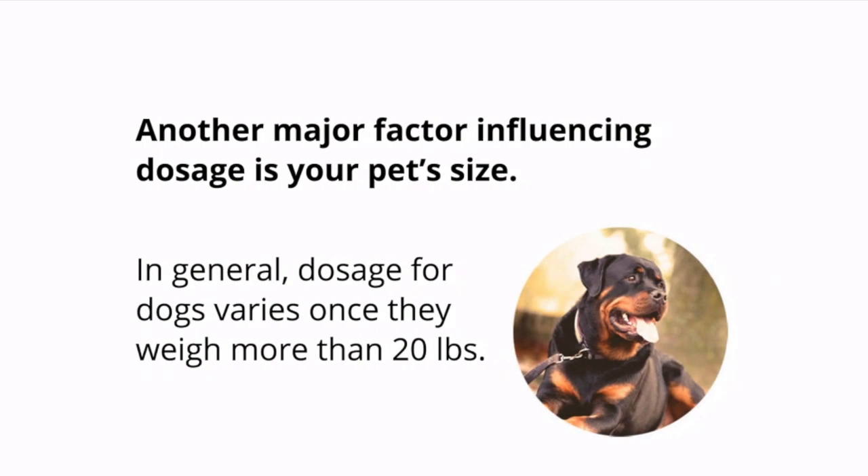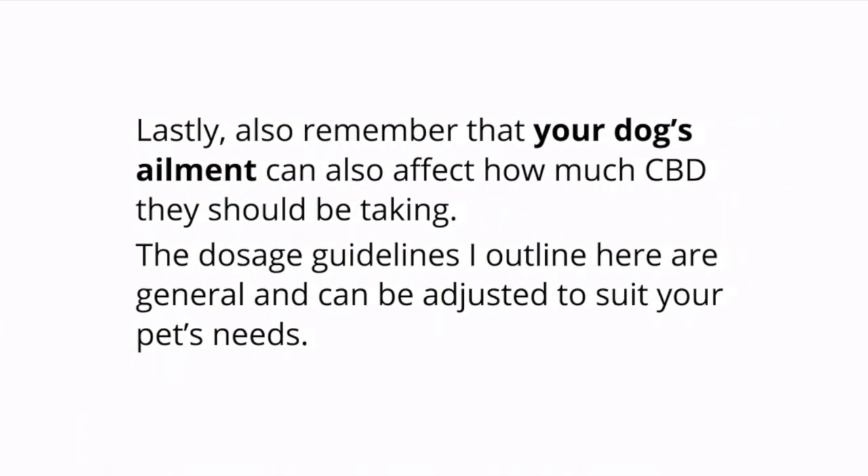Another major factor influencing dosage is your pet's size. In general, dosage for dogs varies once they weigh more than 20 pounds. Also remember that your dog's ailment can also affect how much CBD they should be taking. The dosage guidelines outlined here are general and they can be adjusted to suit your pet's needs.